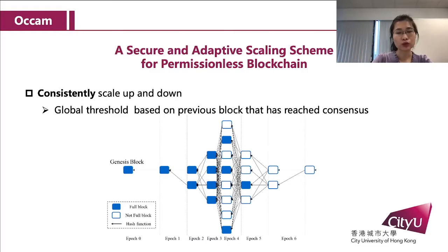Second, a global threshold for dynamic scaling is proposed based on the state of the previous block that reaches consensus. Since the number of transactions contained in the previous block indicates the transaction demand: when several blocks are close to the maximum block size, it indicates that the transaction demand is high and Alchem scales up. Similarly, when the blocks are almost empty, Alchem scales down.